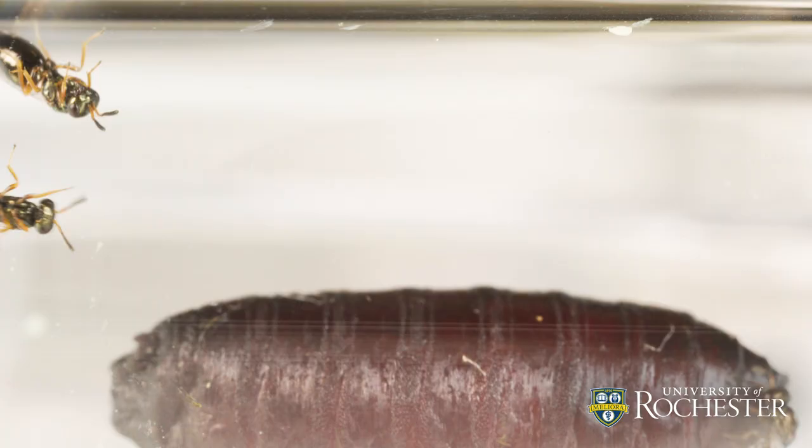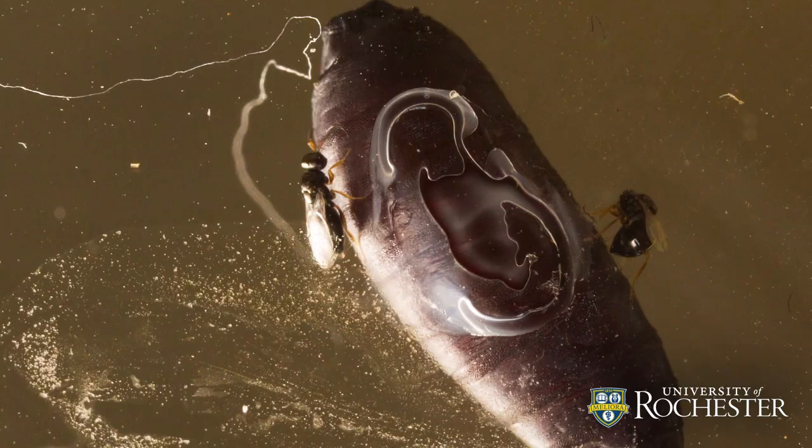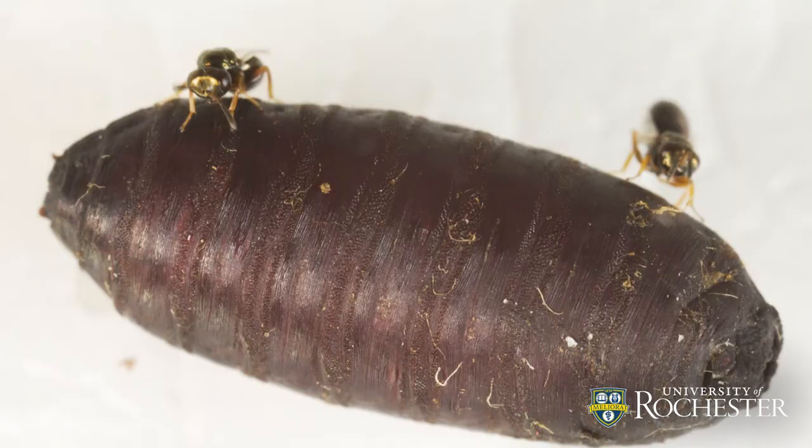Primarily what happens is a non-venom single-copy gene gets recruited and evolves a new function. It's sort of like it's taking on a new job — it's like they're moonlighting. They have a day job, and now they've got a night job, and the night job is being a venom. And then the question is: what happens next?